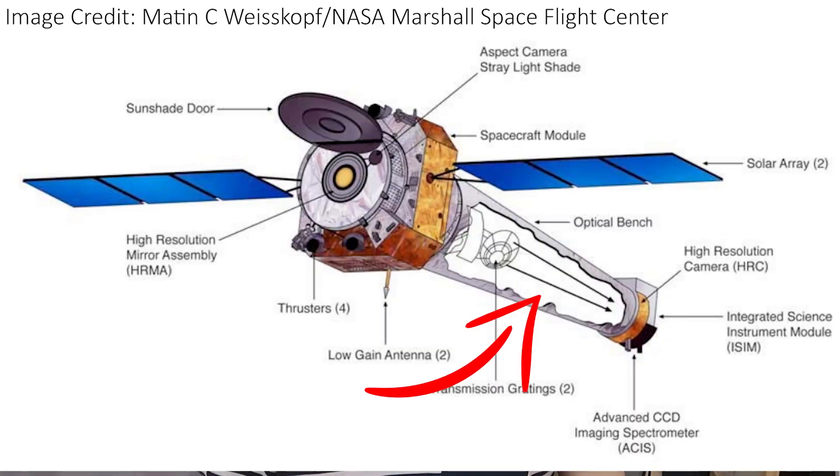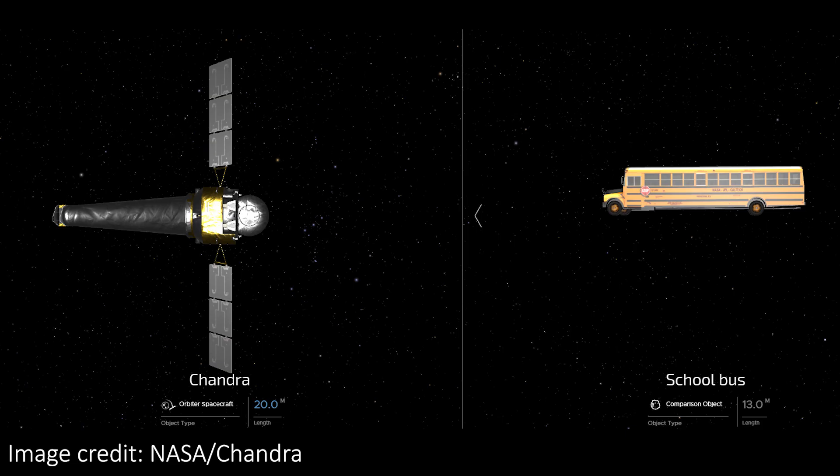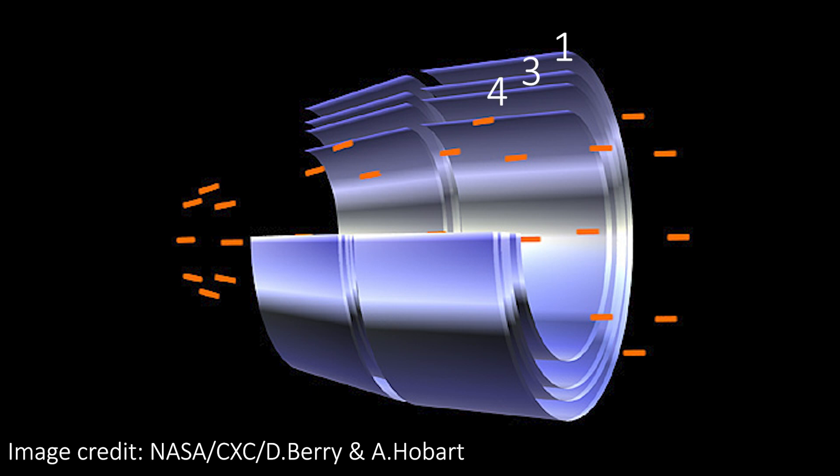The struts that hold some of these mirrors in place obscure about 10% of that collecting area. Once the X-rays have bounced off two mirrors, they travel down an almost 8-metre tunnel to reach the instruments and detectors. It's interesting to note that the original design plans for Chandra had six pairs of mirrors instead of four, but pairs two and five were eliminated for the final assembly. The pairs of mirrors are still numbered from the outermost pair inwards as 1, 3, 4, and 6, as they were in the original plans.